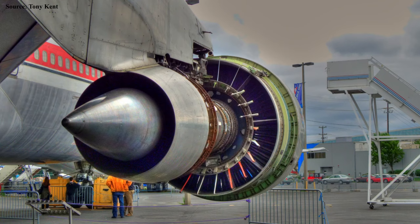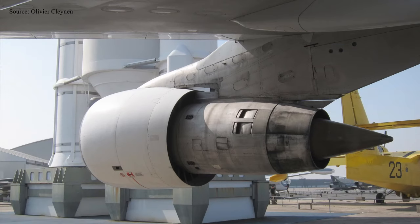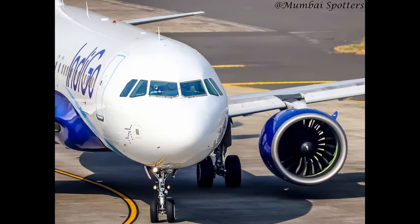Pratt & Whitney also developed the JT turbofan series, including the JT8D, which powered the 737-100 and -200, 727, DC-9, and MD-80. More widely used was the JT9D, the first high-bypass jet engine to power a wide-body airliner, found on the Airbus A300, A310, Boeing 767, DC-10, and the early Boeing 747. The successor of the JT9D is the Pratt & Whitney 4000. The most recent is the PW1000G geared turbofan, available on the Airbus A320neo and the Embraer E2 series.